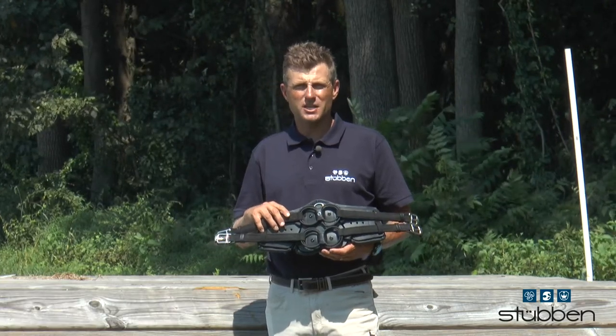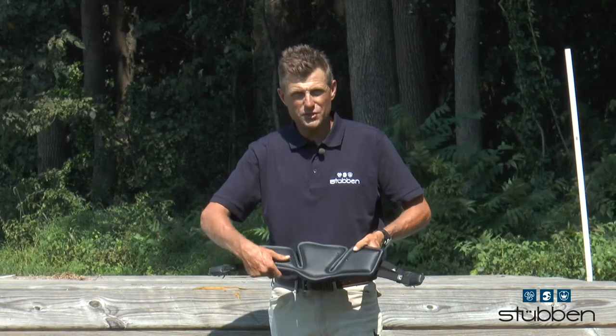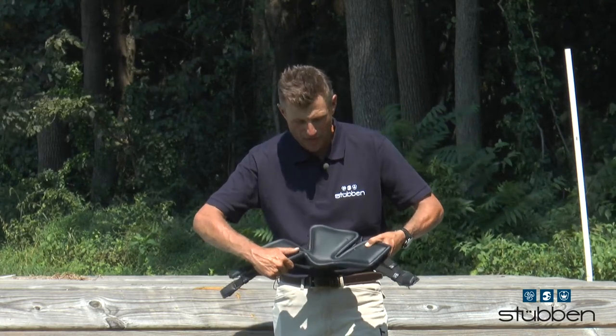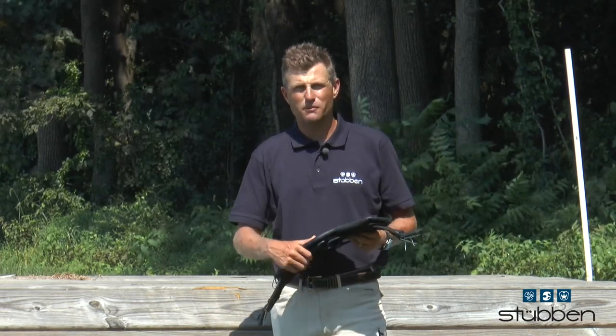One of the latest technologies Steuben's come out with is this Equisoft girth. It's a remarkable design which allows the girth to expand and contract at the same rate as the horse's ribcage, opening and closing with its breathing.